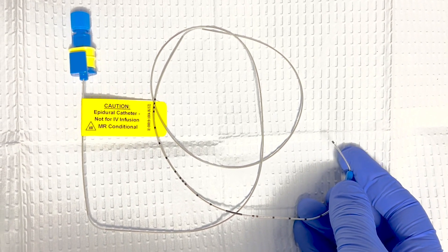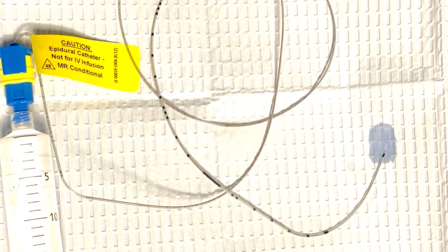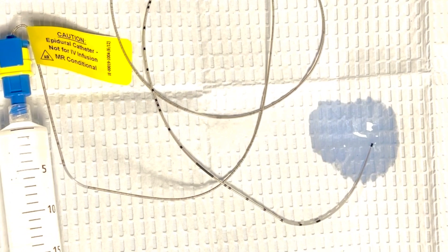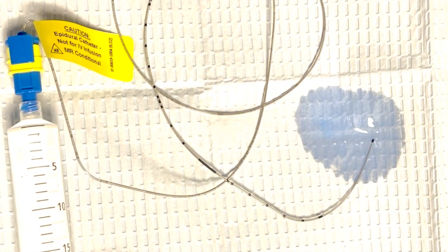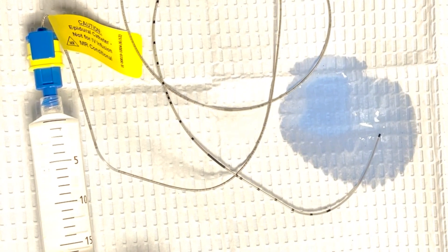The epidural tubing itself is not a needle. It is, in fact, flexible and not sharp. Here, I show a syringe to resemble a pump connected to the epidural tubing. The medications that the pump releases through the tip bathes and numbs the nerves that control labor pain.